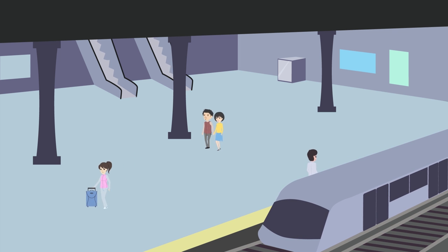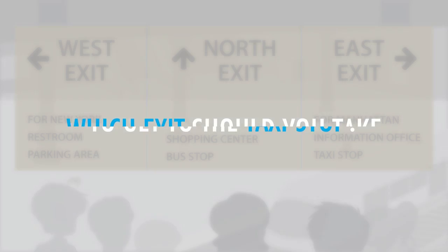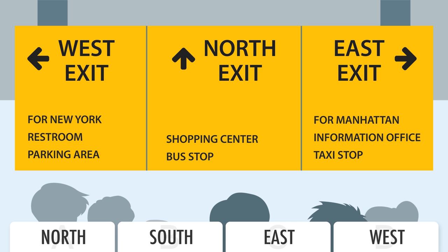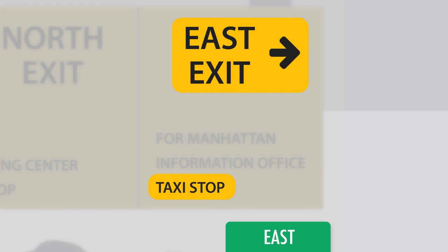You are at a train station where you're looking for the best exit to catch a taxi. Which exit should you take to get to the taxi stop? You should take the east exit in order to get to the taxi stop.